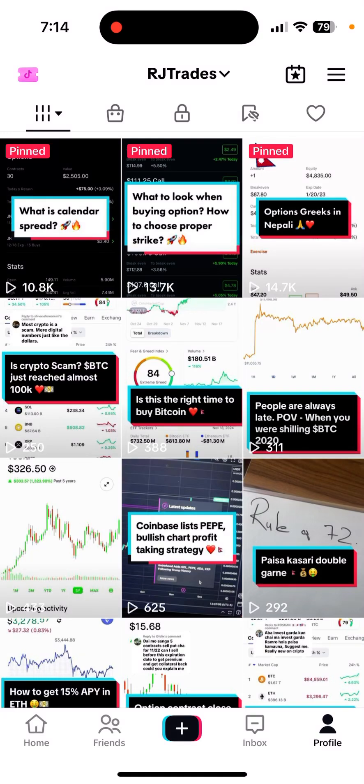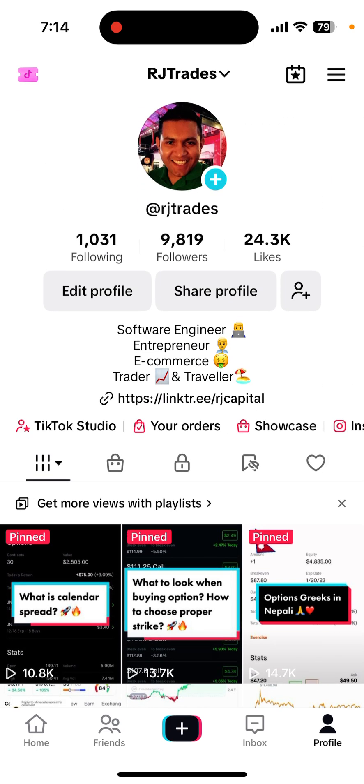How to get started with crypto. Hey everyone, this is RJ. A lot of people ask me how do I get started with crypto, where do I buy or sell? So I'm gonna make a quick video on that. Let's get started.